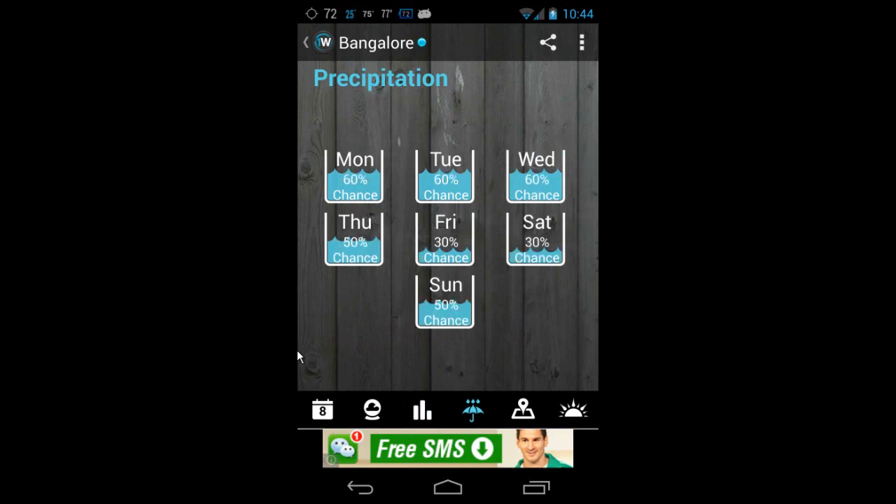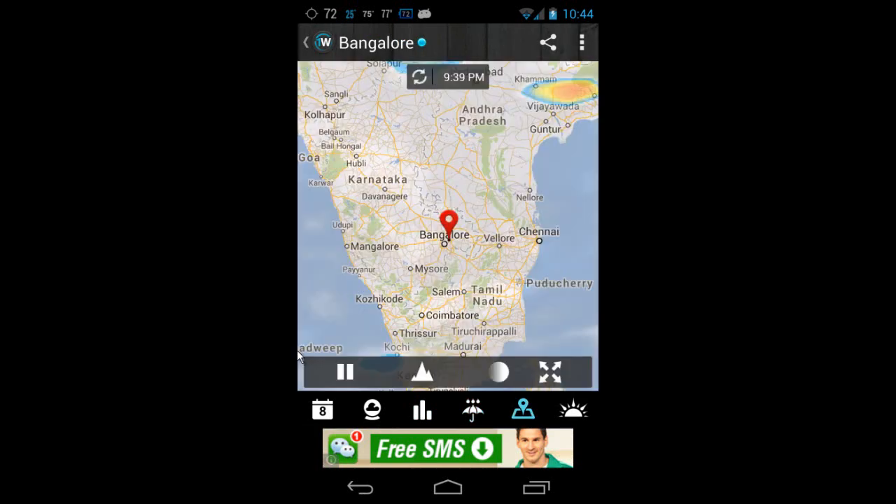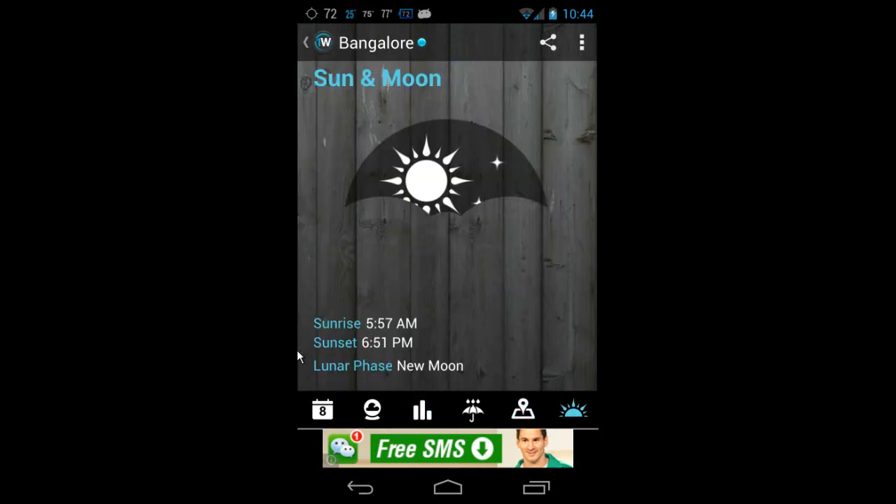You can also see the precipitation for the coming week, change or add your location, and it gives the sunrise and sunset time. It also shows the lunar phase — like new moon — at the bottom. I found Weather One pretty decent and I go with this because it looks simpler and gives the details much more easily.